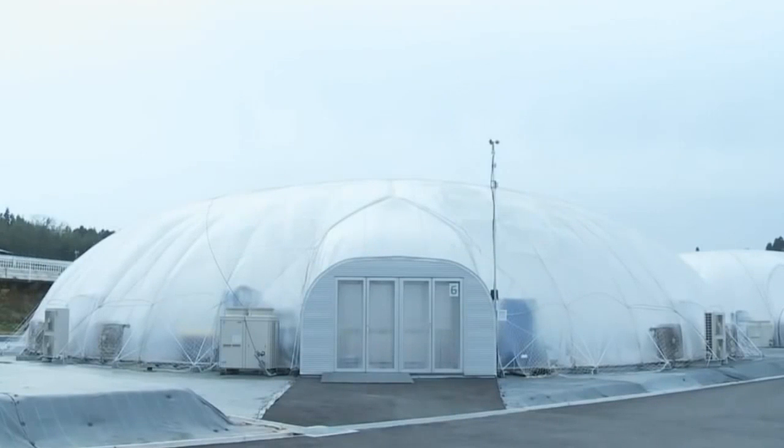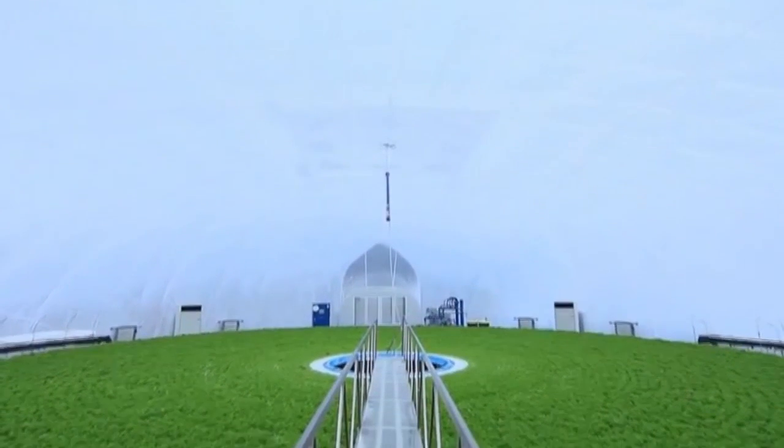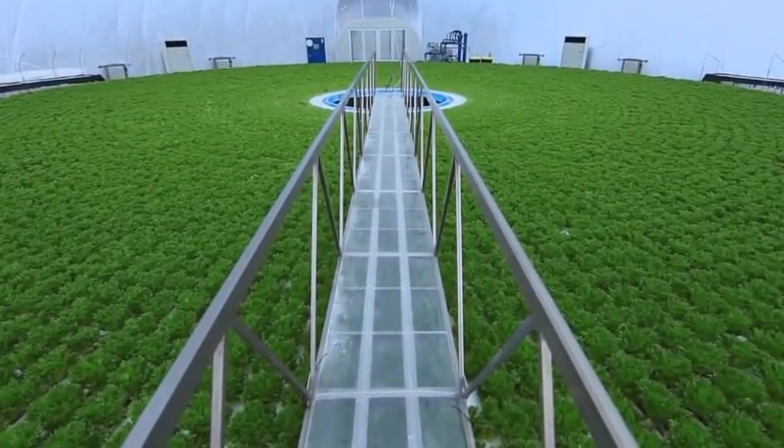The dome-shaped vegetable factory embodies several new ideas and points to new possibilities in the future of farming. At the same time, it is also helping sow new seeds of hope in a disaster-stricken area.